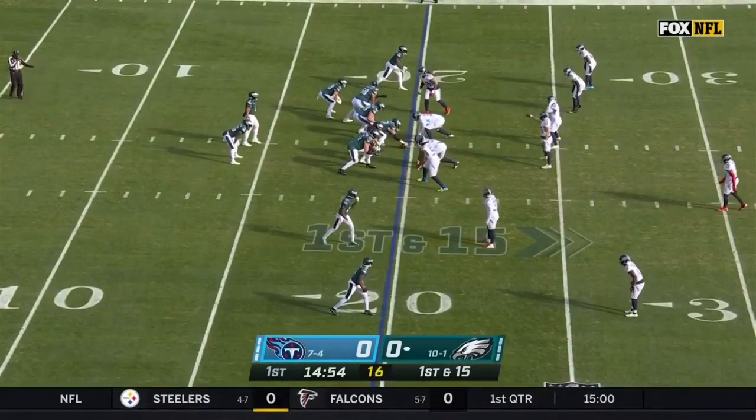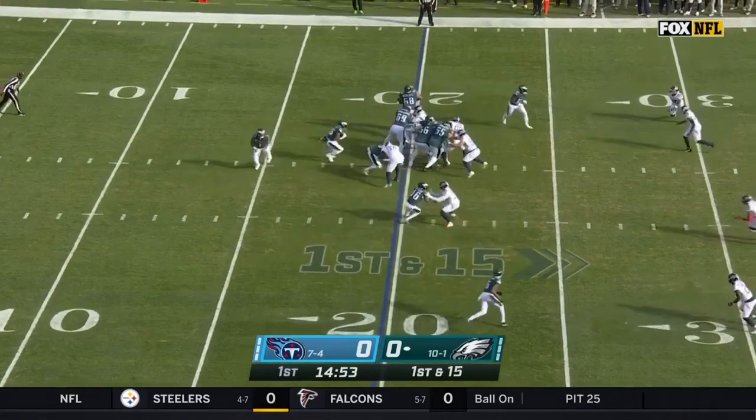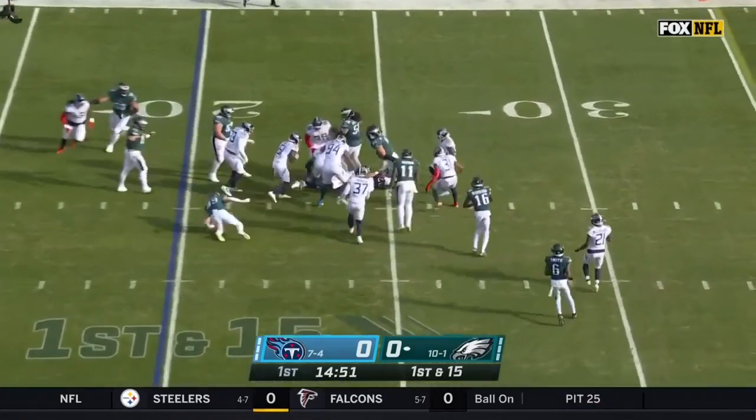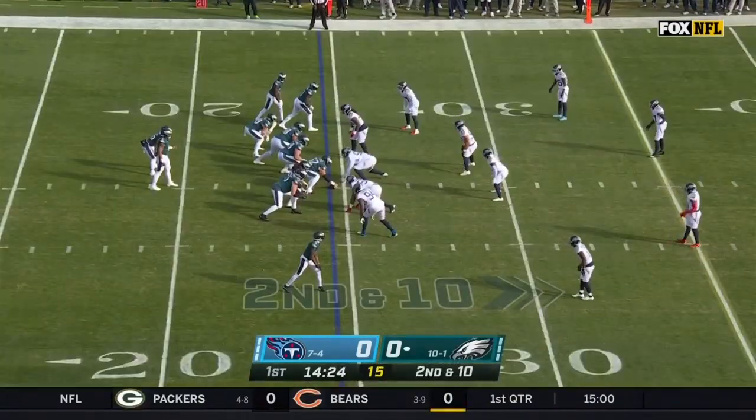That tone right there was a great feature. We'll talk more in the game. Make it first in 15. And Sanders has the carry — Miles Sanders up to the 25. Non-traditional run game.